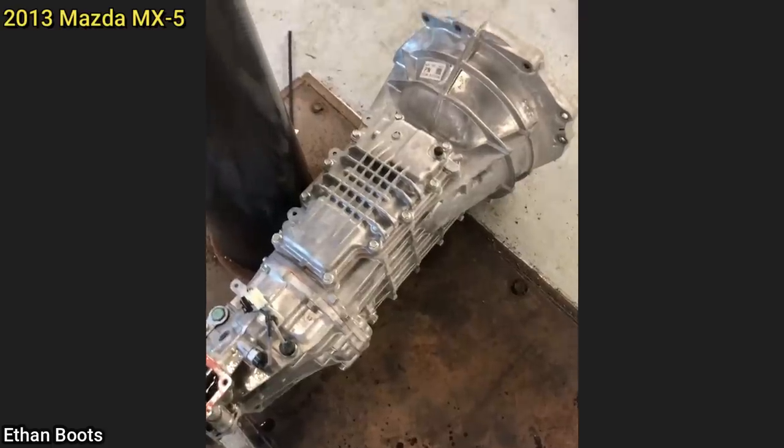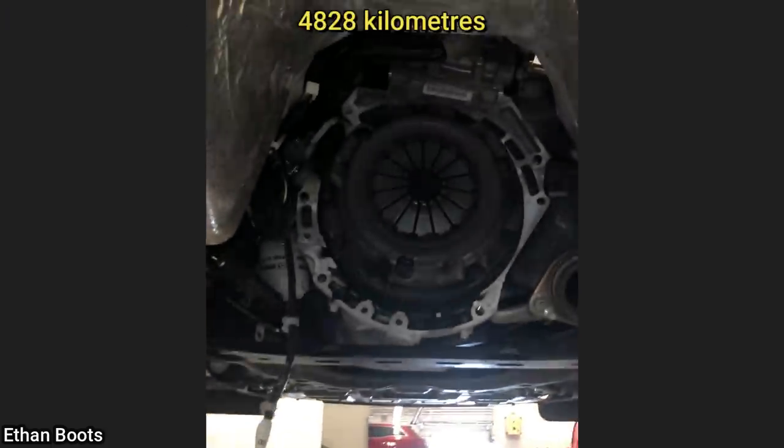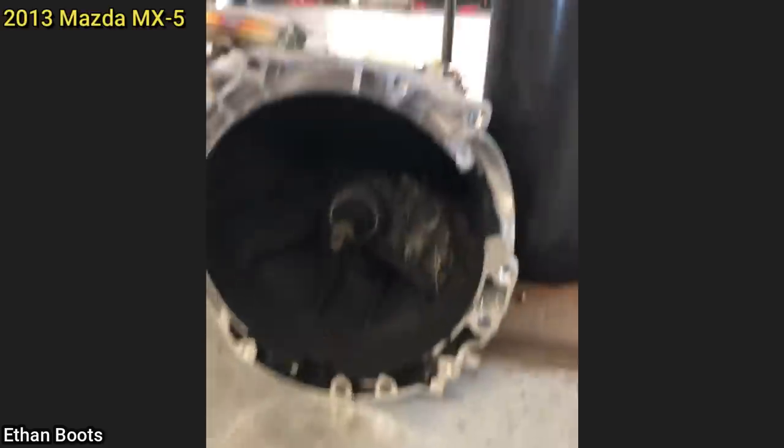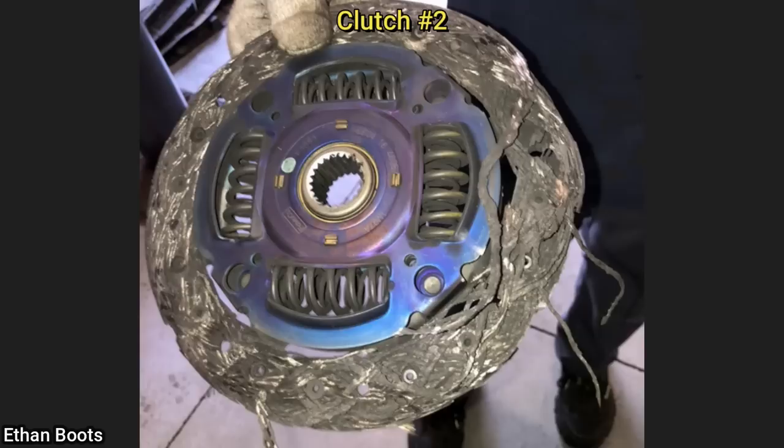The customer of this vehicle has owned it for 3,000 miles and it already needs a new clutch. The technician said a month after this one was installed, the customer needed another clutch installed. He also mentioned that the customer decided to trade it in afterwards for a vehicle with an automatic transmission.